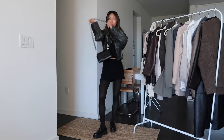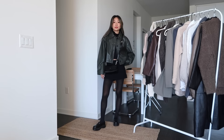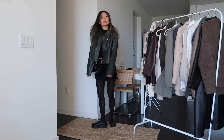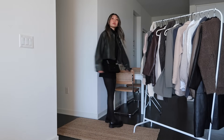For this next look, I put on some sheer tights to make it a little bit more fall appropriate. I also switched out the white tank for a black turtleneck and added on this gorgeous green faux leather jacket. This jacket is from ASOS, and I think faux leather jackets and loafers just pair so well together — it always looks chic and effortless.